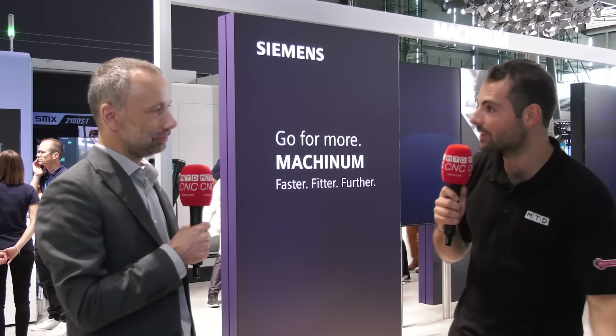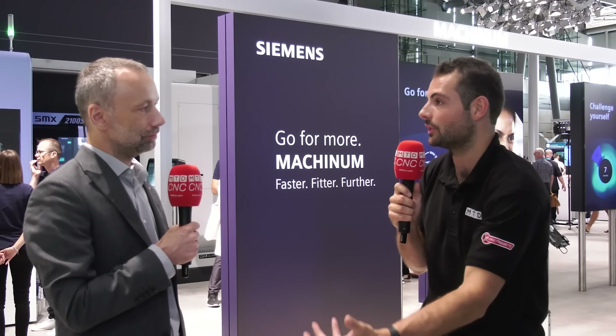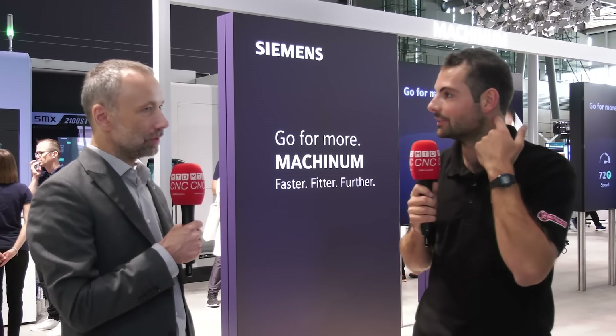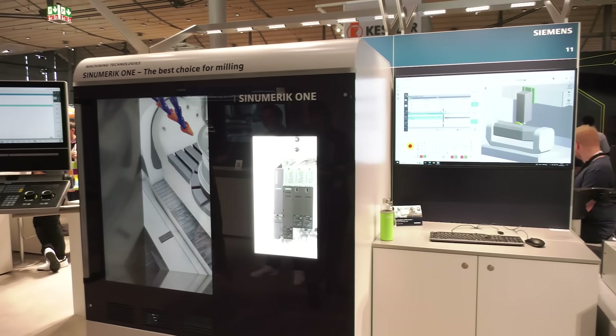Once you've got the job prepared, the program written, optimized and simulated, you run the first-off on the machine. Even between job preparation and actual production, we have software to optimize the program itself — to analyze every bit and byte of it. Then we put the program on the machine along with all the different information about the machine into our intelligent systems, which can, for example, optimize feed rate automatically, learning from the operation.